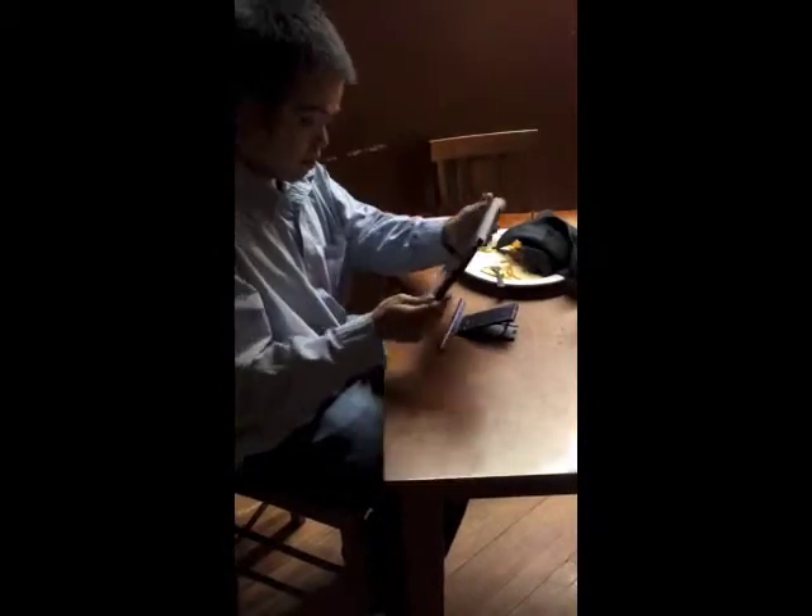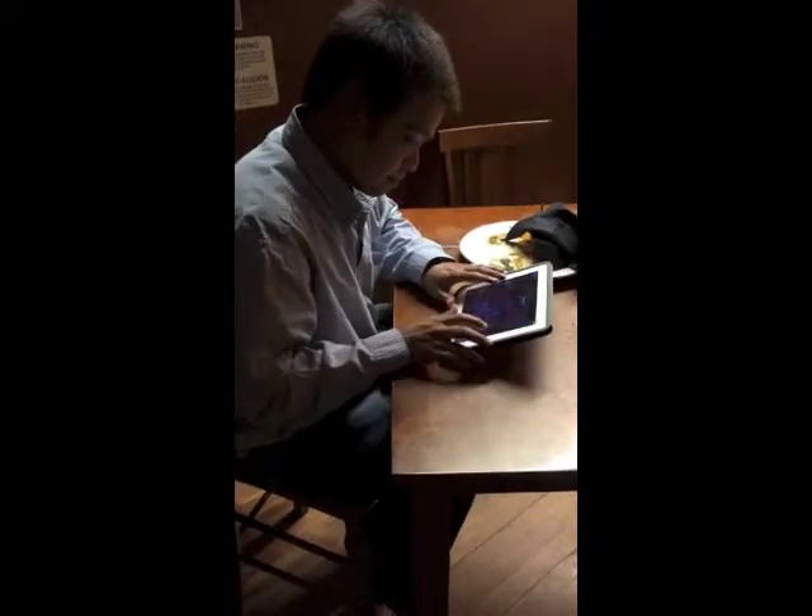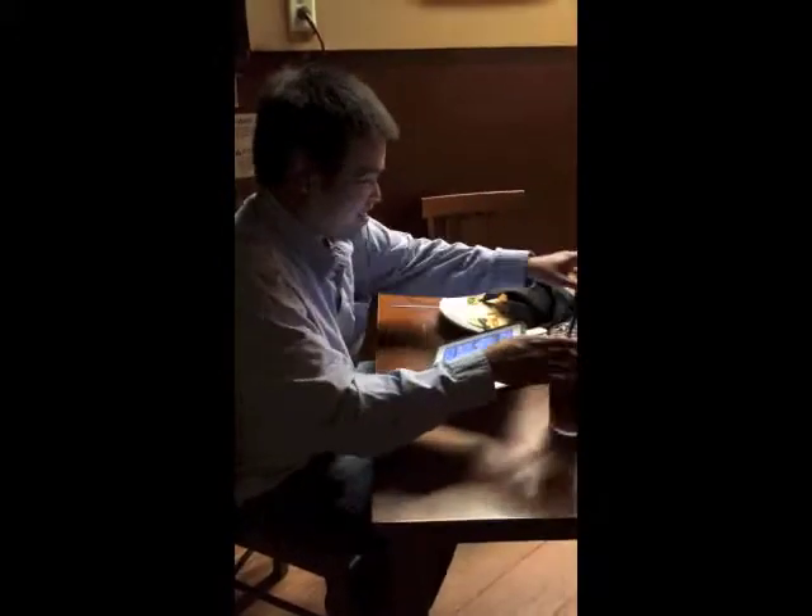Whether you're co-working, working on your tablet at a restaurant after dinner or unwinding, the Plinth tablet stand is perfect. They can even be customized with a company logo for the ultimate companion gift for that mobile office.